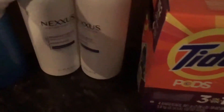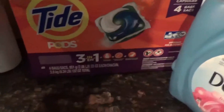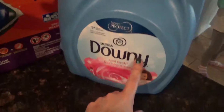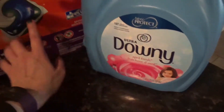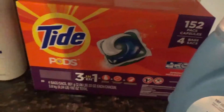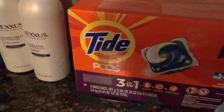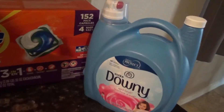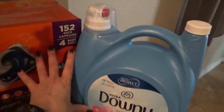Got Nexxus shampoo and conditioner — 44 fluid ounces each. Also Tide Pods — 152 in there — with Downy fabric softener. If you bought these two together it was $7.50 off.